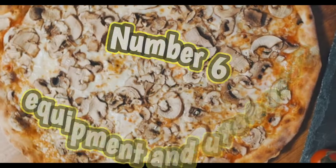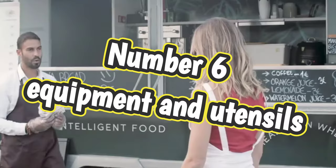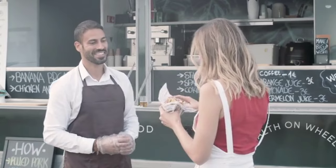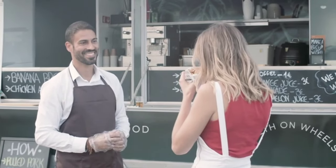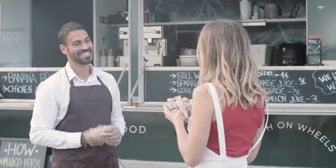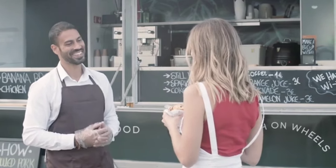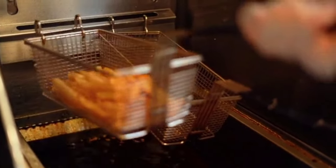Number six: equipment and utensils. Inspectors will check that all equipment and utensils are in good working order and are being properly cleaned and sanitized. You're most likely going to have a three-compartment sink on your food truck — it might be small, but you have to wash, rinse, and sanitize. That's the norm in the food industry. You want to be sure you're following those procedures — not just rinsing and washing, but everything has to be clean.